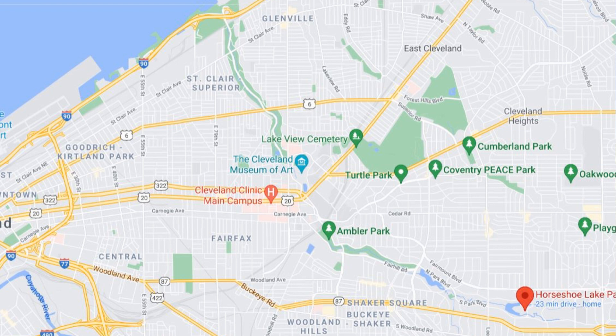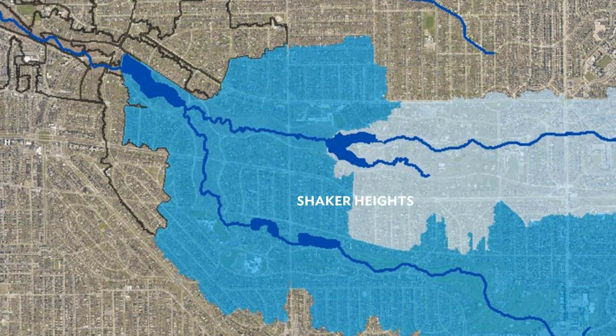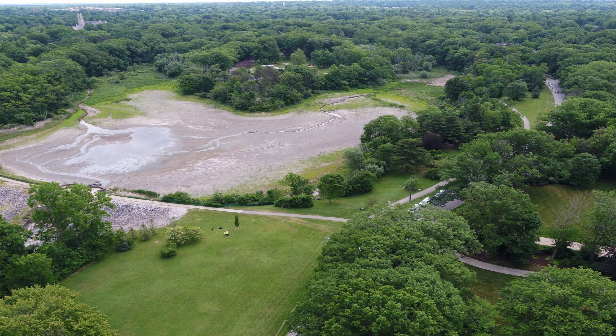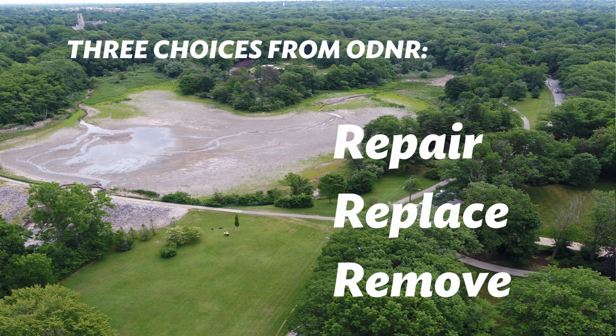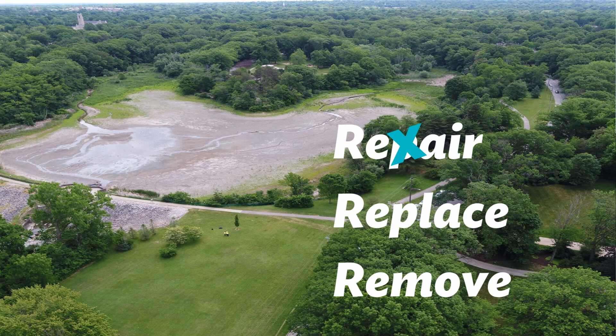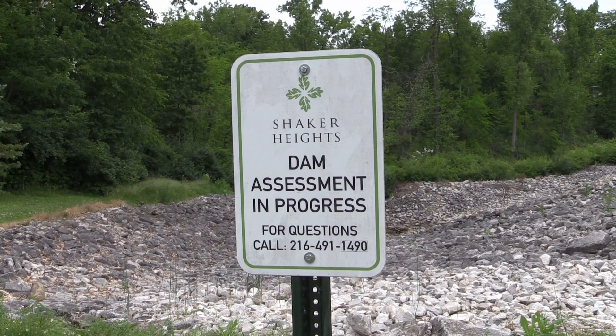From here, Dome Brook continues through Ambler Park, University Circle, along MLK Drive, eventually making its way to Lake Erie. Over the past several years, the cities of Shaker Heights and Cleveland Heights have been working with ODNR to bring both Lower Lake Dam and Horseshoe Lake Dam into compliance. ODNR had originally given the communities three choices: repair, replace, or remove the dams. But Horseshoe Lake's dam cannot be repaired because the current configuration and construction of the dam are so out of date, and that's the focus of this video today.